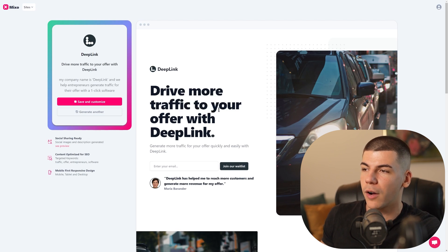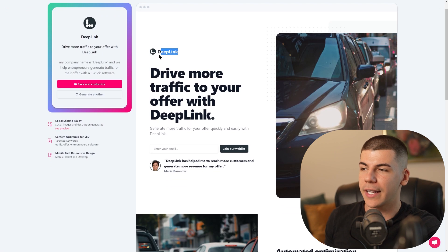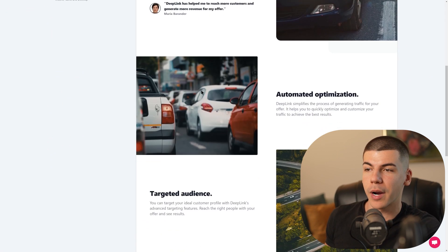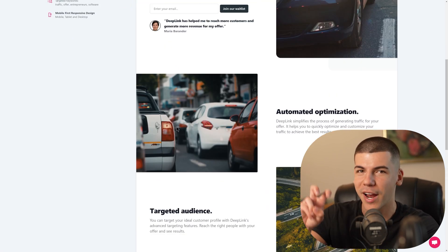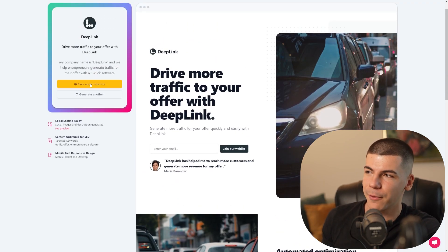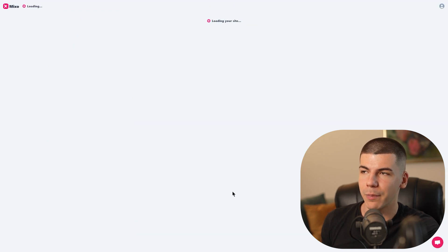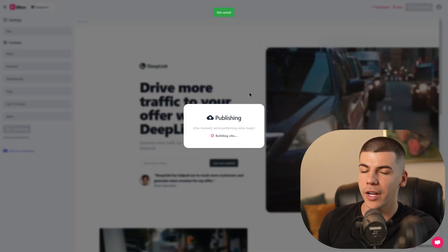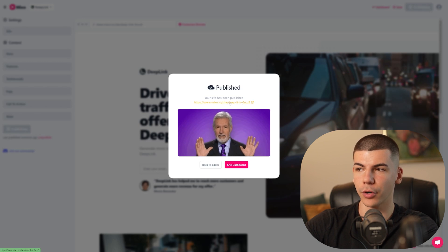As you can see, it says 'Drive more traffic to your offer with Deep Link.' Here's the copy, we have the website name over here. 'Deep Link has helped me to reach more customers and generate more revenue for my offer.' The pictures don't quite make sense because the AI found traffic pictures like a traffic jam, but you can definitely customize that. If you click on Save and Customize, you can change the colors. You can continue with a free plan — you don't necessarily have to pay. Click on Publish and it's going to publish your website.